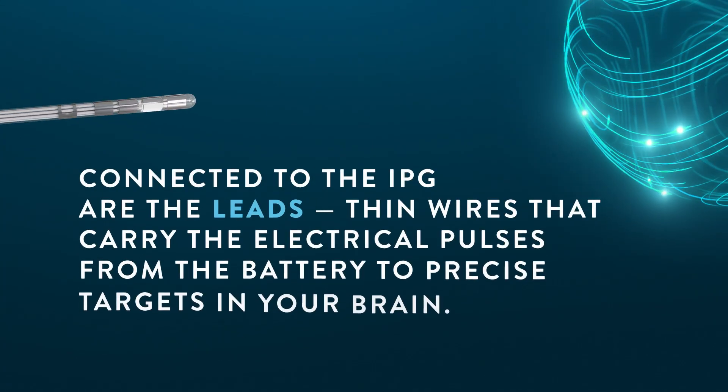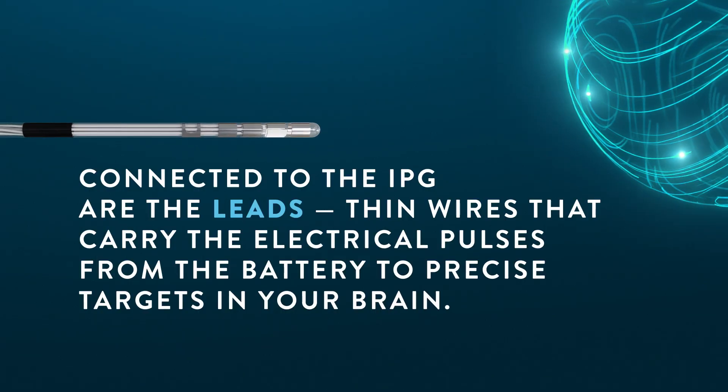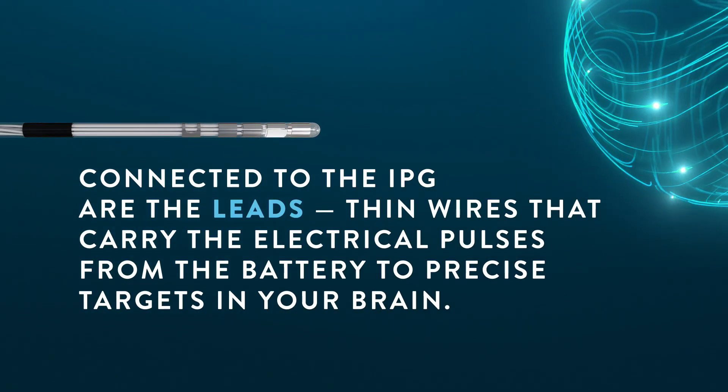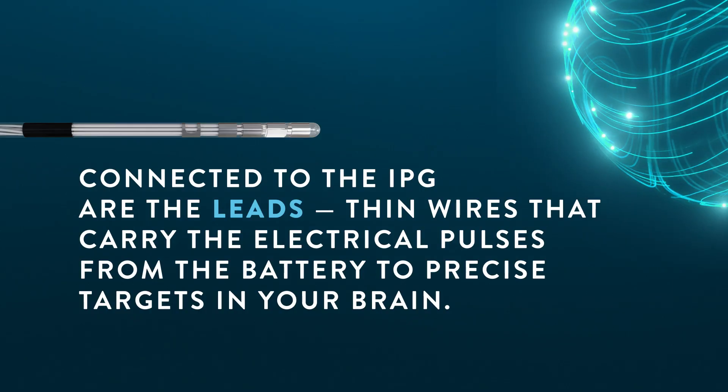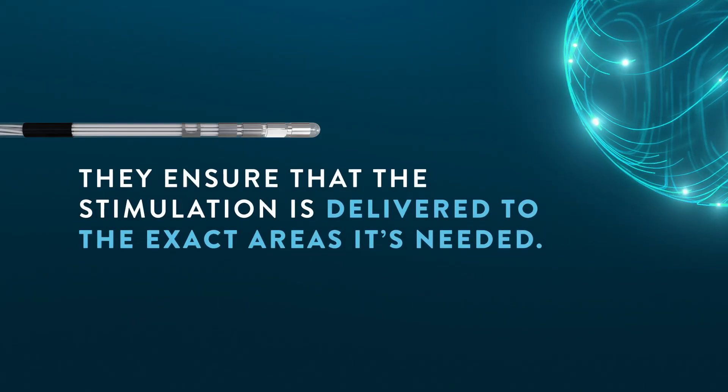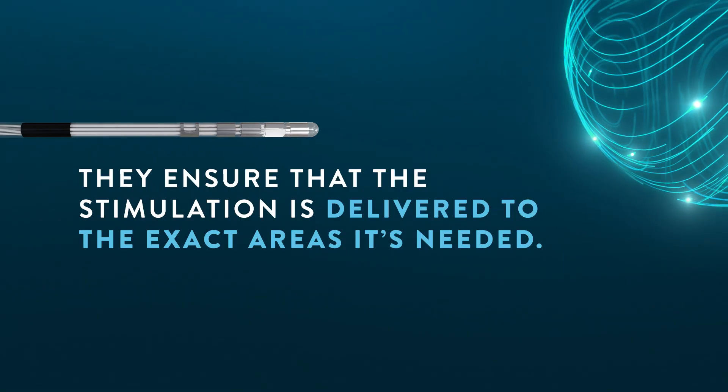Connected to the IPG are the leads — thin wires that carry the electrical pulses from the battery to precise targets in your brain. They ensure that the stimulation is delivered to the exact areas it's needed.